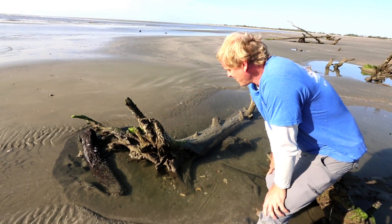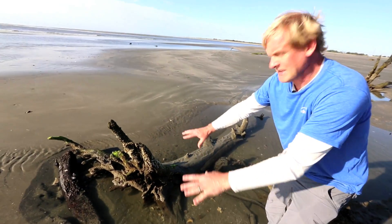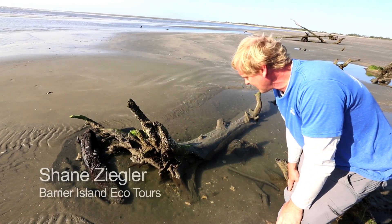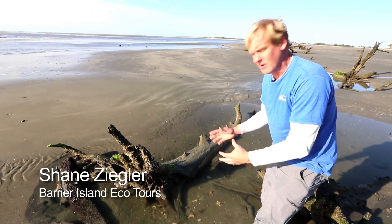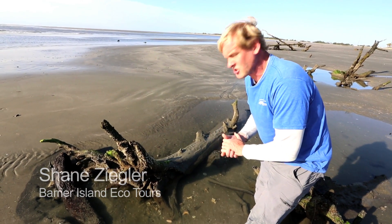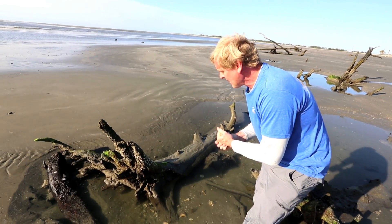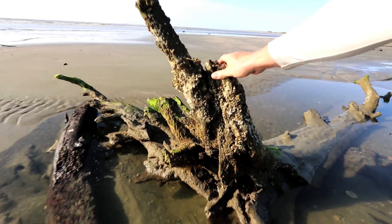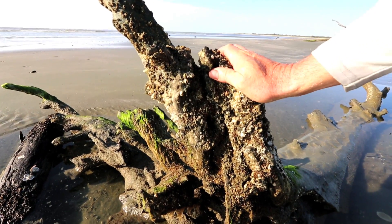Because we have the Boneyard Beach here, they've created these nice tide pools which attract all kinds of organisms that a lot of times you wouldn't normally see living on the front beach. Normally you just see shells, which are actually exoskeletons of once-living animals. On this tree right here, this old trunk right here, we actually have a whole bunch of animals living together.